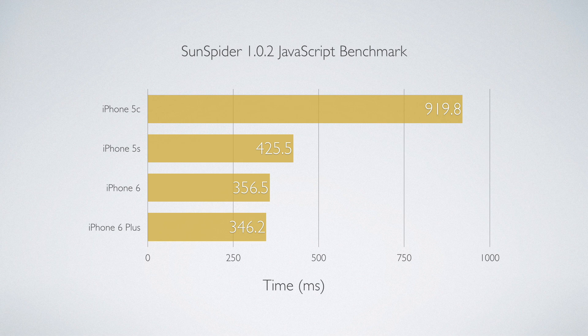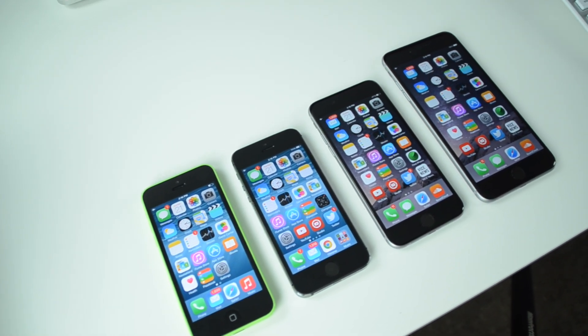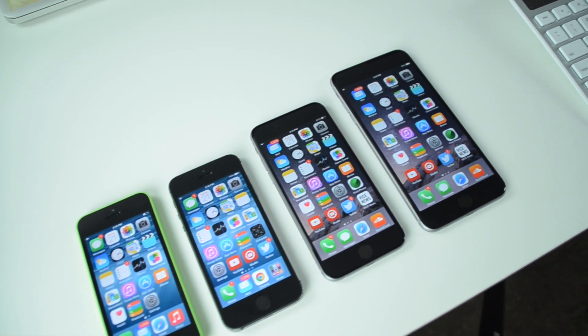Keep in mind that the lower score is the best. The iPhone 6 Plus actually had the lowest number, making it the best performer, and it moves up from there — the iPhone 6 had the next best score, followed by the 5s and then the 5c. The 5s, 6, and 6 Plus are pretty similar, consistent with the trend of the other tests, while the 5c stands out from the rest of the group with a much worse score.